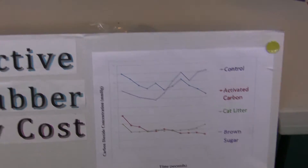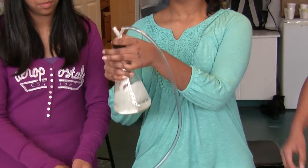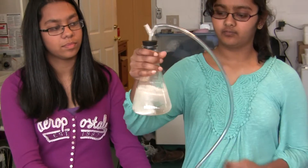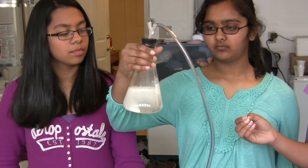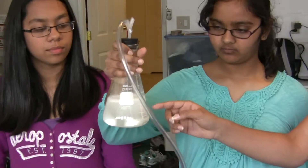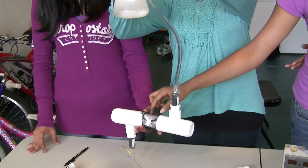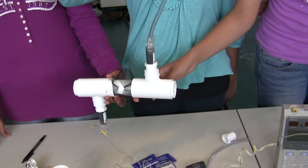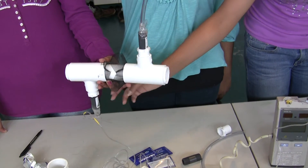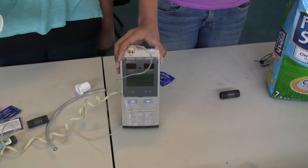Here's an example of what we did during our experiment. First, we dropped two tablets of Alka-Seltzer into 300 milliliters of water. The carbon dioxide produced by the chemical reaction between the Alka-Seltzer and the water would flow through and get filtered by the filtering material we would put in the middle pipe — currently it's empty. Then, the filtered carbon dioxide would flow through these pipes, and the monitor would read the amount of carbon dioxide.